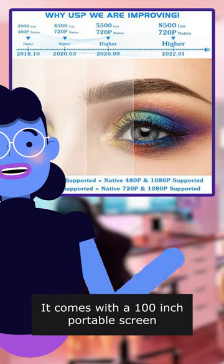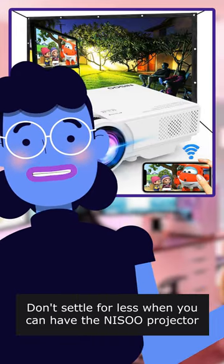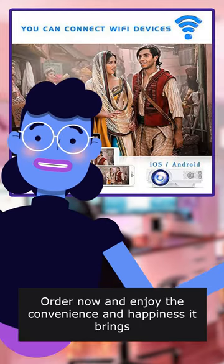And the best part — it comes with a 100-inch portable screen, perfect for outdoor movies. Don't settle for less when you can have the Nisu projector. Order now and enjoy the convenience and happiness it brings.